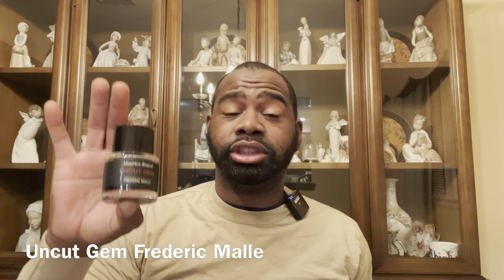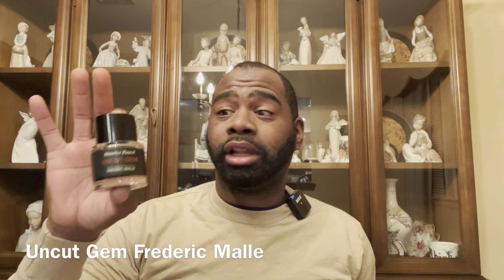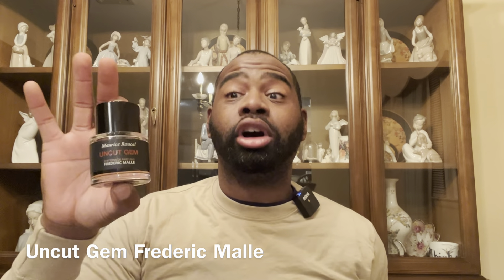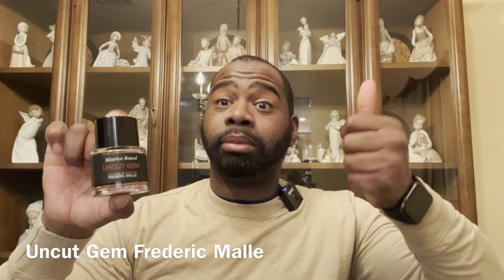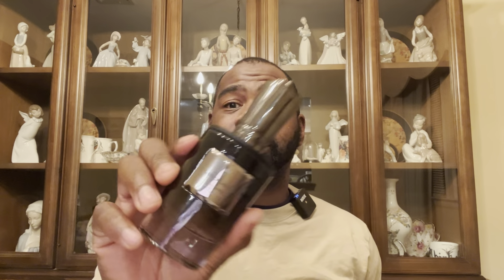Next is from the house of Frédéric Malle — this is Uncut Gem. Some say it's underrated. It's a bergamot ginger fragrance — if you like those fresh and clean type of fragrances, you're gonna love Uncut Gem. This is straight fire. The bigger 100ml was over $400 so I didn't get it, but something about this fragrance smells so amazing and authentic. It's a very easy-to-wear Frédéric Malle — you can wear it as a signature scent.